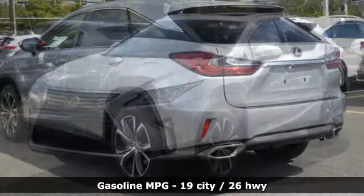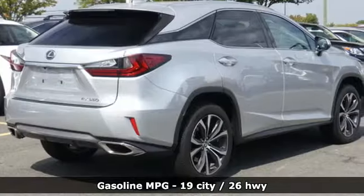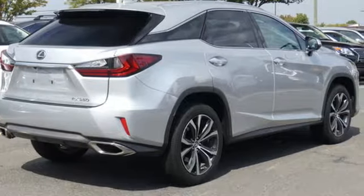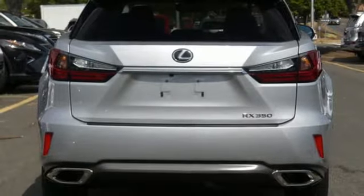It comes with all the amenities you need: V6 engine, gas pressurized shocks, smart device navigation, doors and push-button start proximity key.